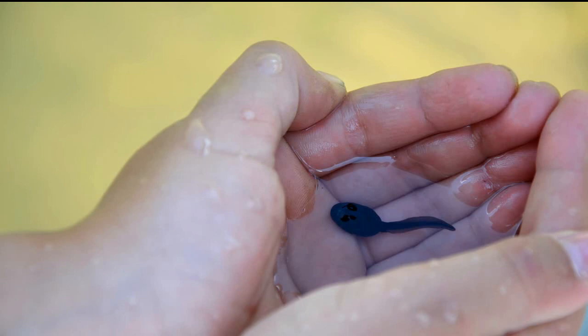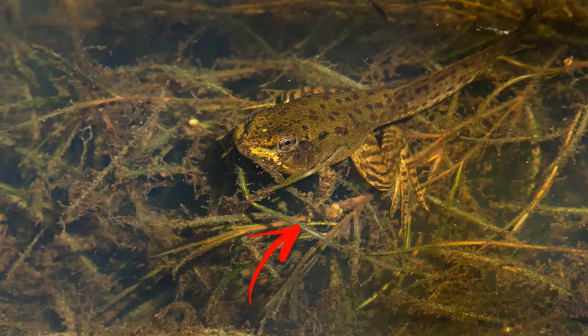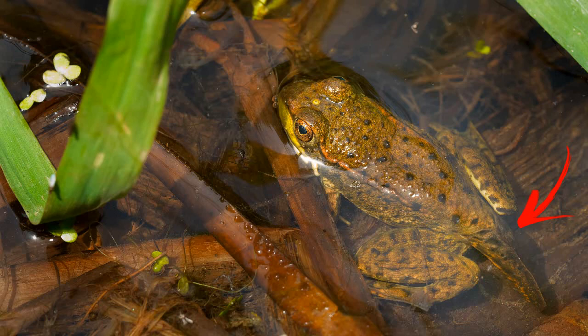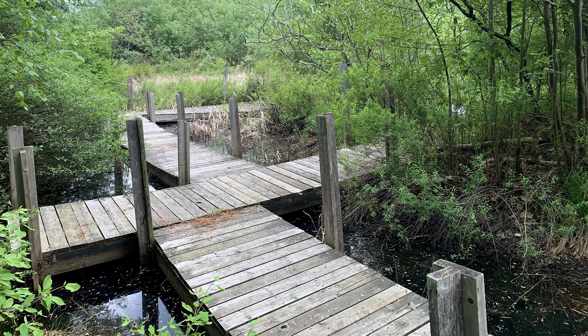The next stage these tadpoles will move into is growing their back legs, then their front legs, then their tail will begin to shrink, and then they turn into an adult frog that will be able to hop up onto land and make the forest at home. You might wonder why frogs choose to lay their eggs in vernal or vanishing ponds. Frogs prefer these small shallow ponds to lay their eggs because they want to avoid large predators like fish.